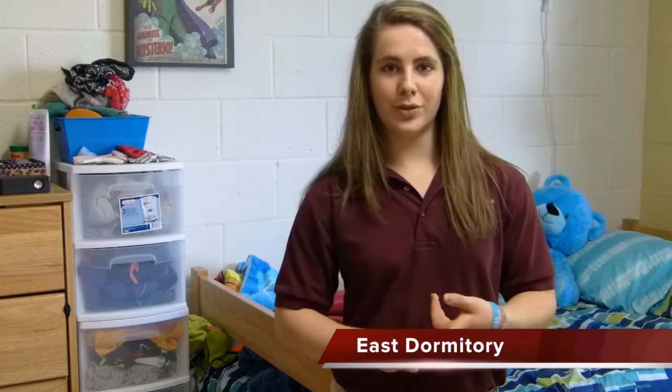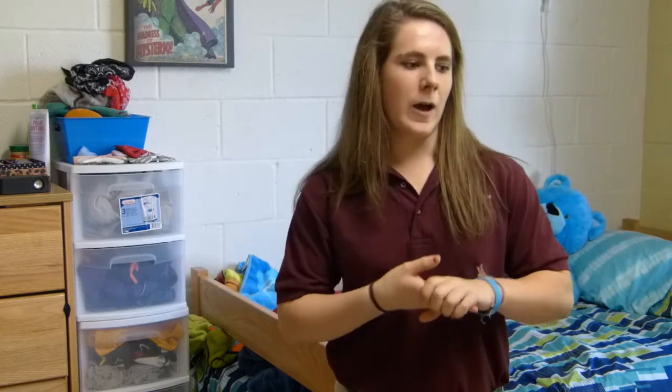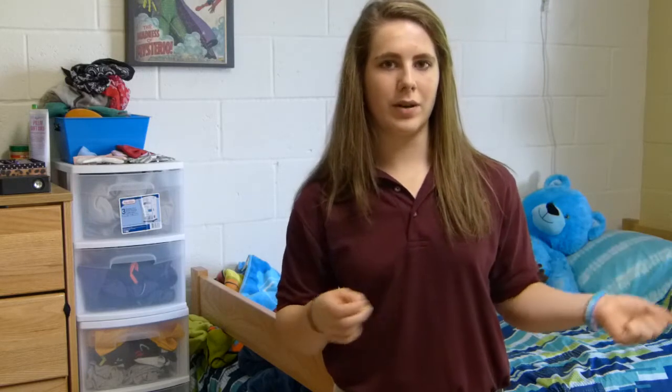Here we are in one of the girls' rooms. There are two students per room, and 22 to 26 people in each dorm. There are four dorms — two girls' dorms and two guys' dorms — each with a laundry room with washers and dryers at a dollar per cycle. Study hall in the dorm is 7:30 to 9:30 with your door open. At 10:00 is check-in, and you're in your room by 10:30, with lights out at 10:45 and 11:00 for seniors.